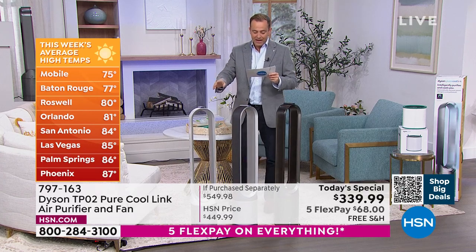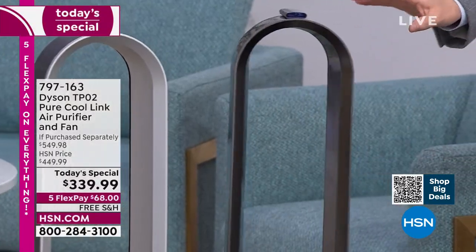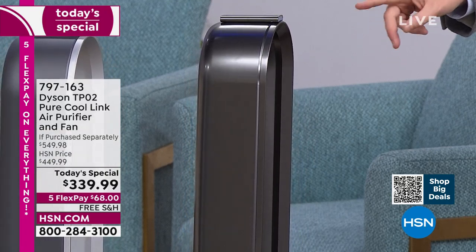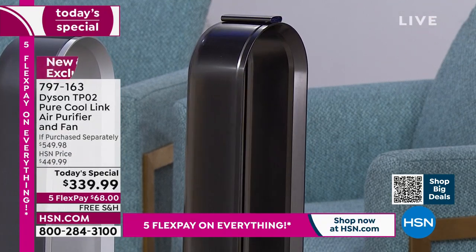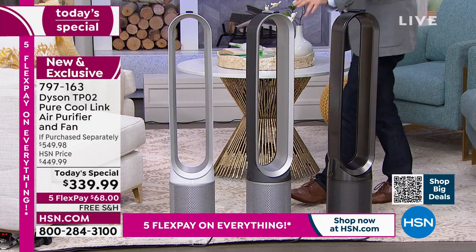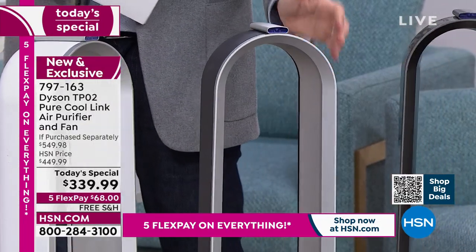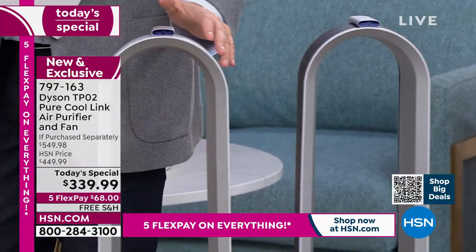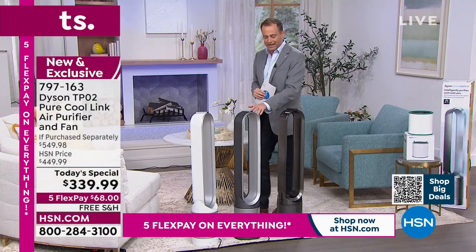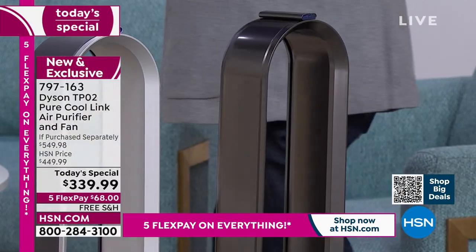The best-selling color right now out of three is the nickel. We have classic white, iron, and nickel. The nickel is accounting for the majority of our sales — we've sold over 500 now. I'd order before you go to sleep tonight because it is selling fast. Next to it is iron — a matte effect, trimmed in silver. Then we have the signature white, also trimmed in silver.